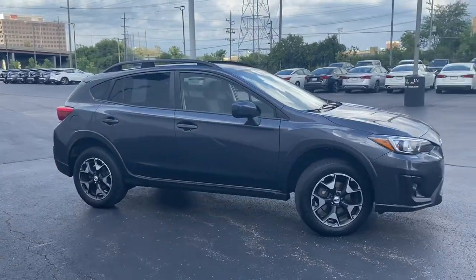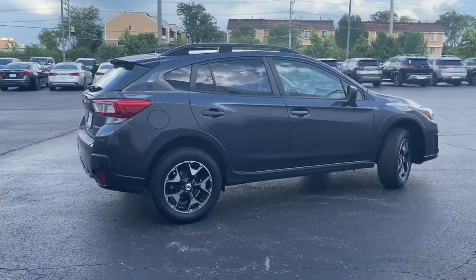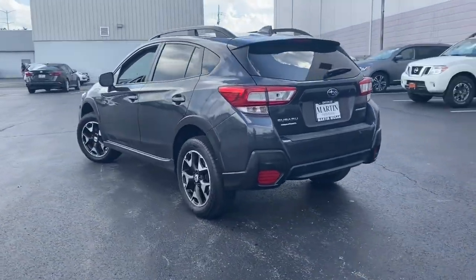Enjoy the view of this 2018 Subaru Crosstrek. With less than 40,000 miles on the odometer, this vehicle provides excellent value. Come along for a tour of this safe and connected Subaru Crosstrek.